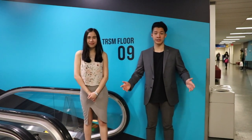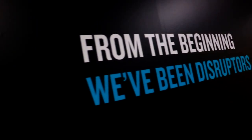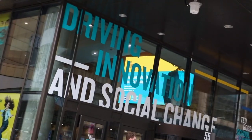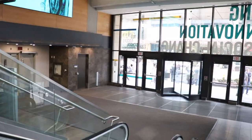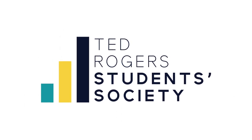Now we're on the 9th floor. Here you can find a lot of great resources, such as computer labs for printing, as well as the MBA office. You can also find all of your professors' offices around the back walls of TRSM. There you go! Thank you.